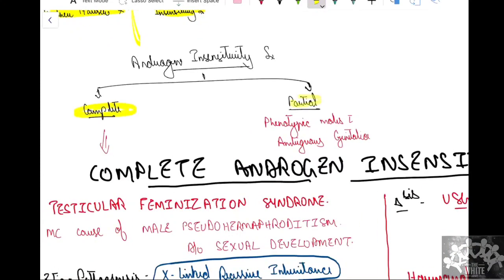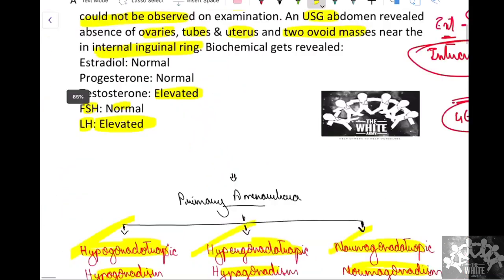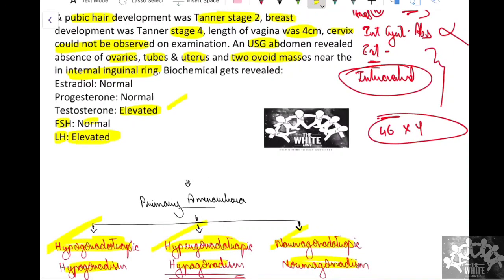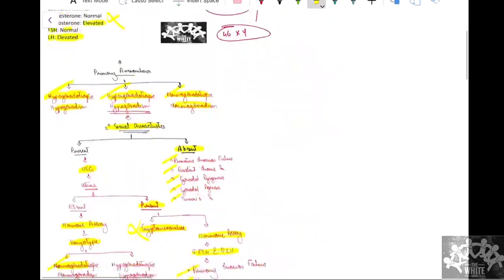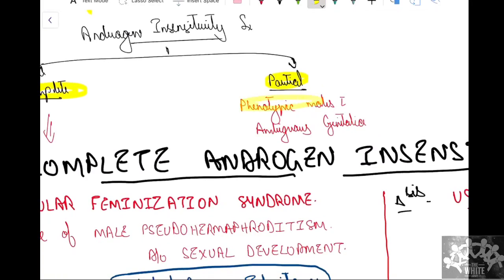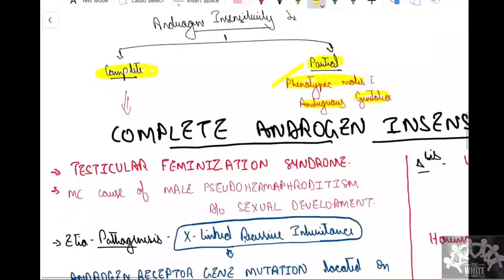Androgen insensitivity syndrome can be either complete or partial. In our case, testosterone is elevated but the functions testosterone is supposed to perform are not happening — meaning there is resistance in the androgen receptor. If partial, the phenotype would be male with ambiguous genitalia, because the androgen receptor is partially functional. But in our case the patient is 100% phenotypically female, so we arrive at a diagnosis of complete androgen insensitivity syndrome.